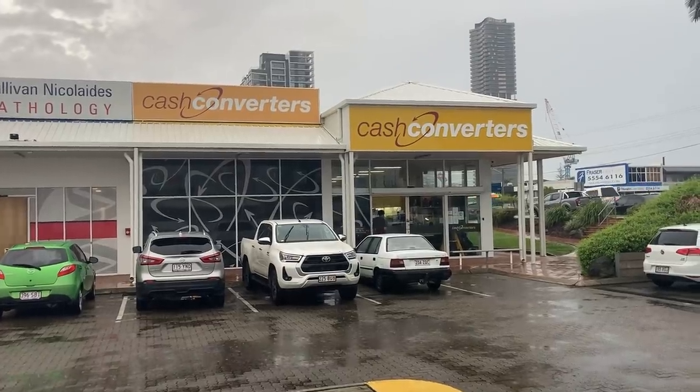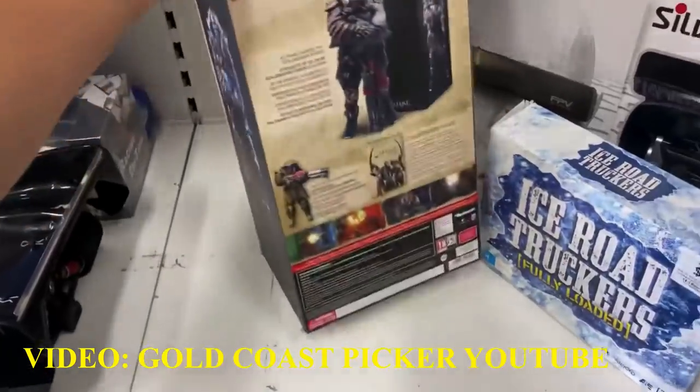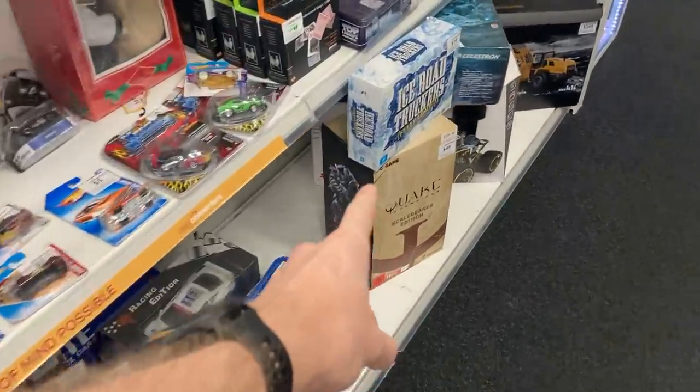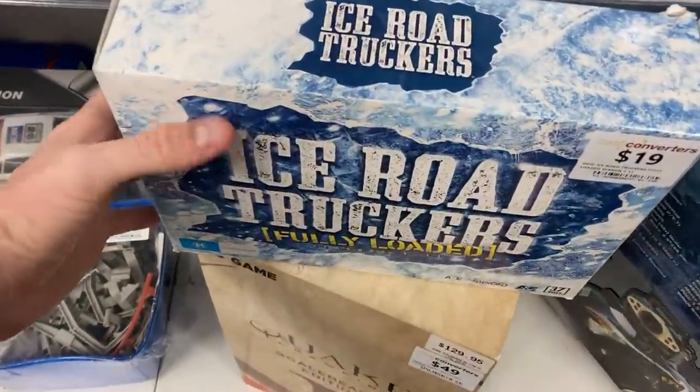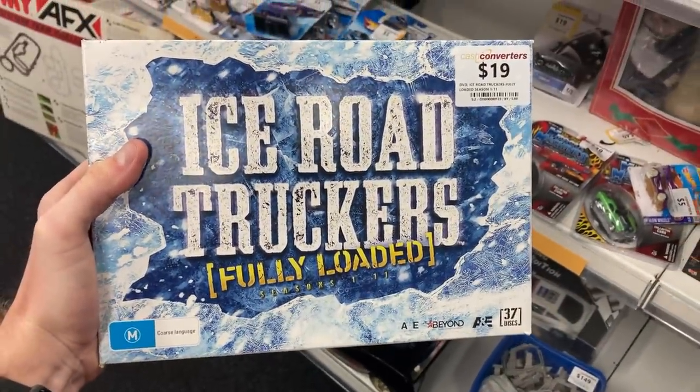We're here at Cash Converters, and I was watching a fellow reseller — a good mate of mine — and I did spy in his store footage an absolute grail that he didn't go ahead and purchase. I know it's worth a lot of money, and if it's still here right now, this is going to be a huge come-up. Here's the footage from Gold Coast Pickers' YouTube video — and there it is: Ice Road Truckers fully loaded. Two days later it is still in store with a $19 price tag. This is one of the craziest DVD grails I have ever found in my life.